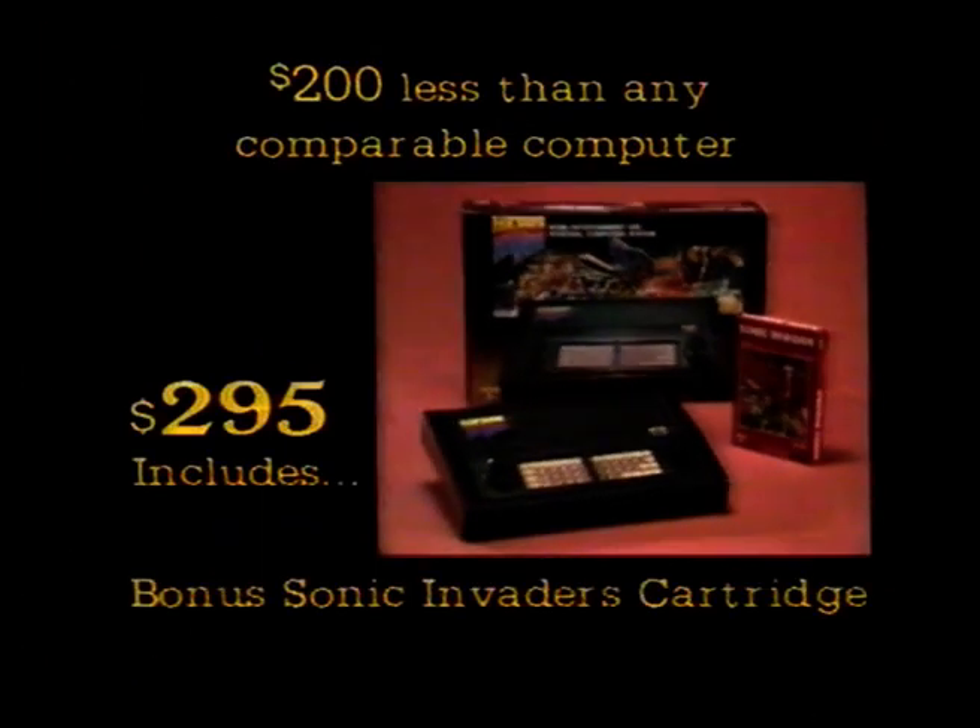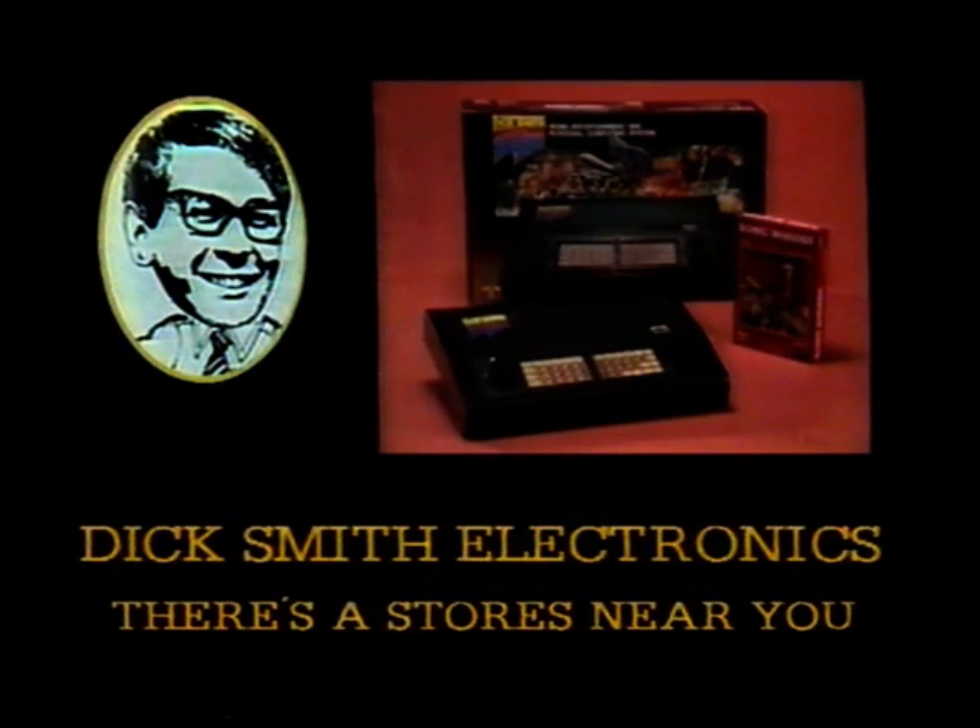And the cost of the Wizard, only $295. That's 200 under comparable units. The Dick Smith Wizard! Exclusive to Dick Smith Electronics.